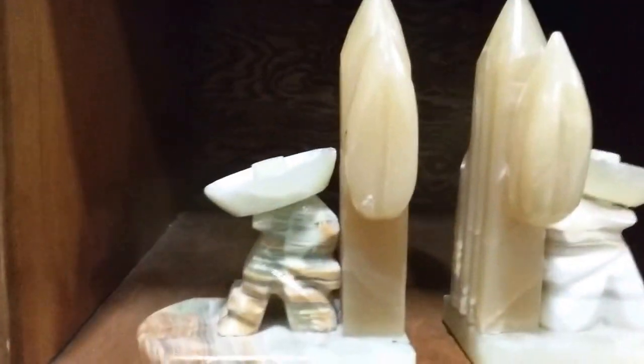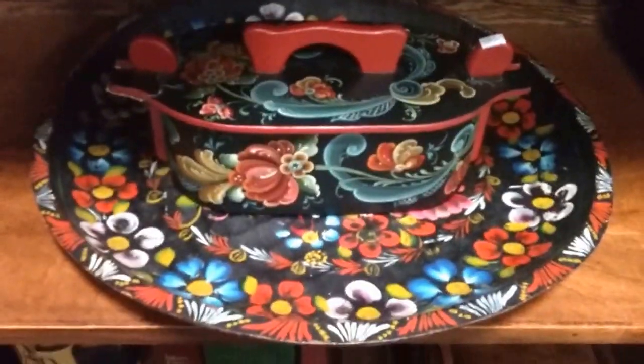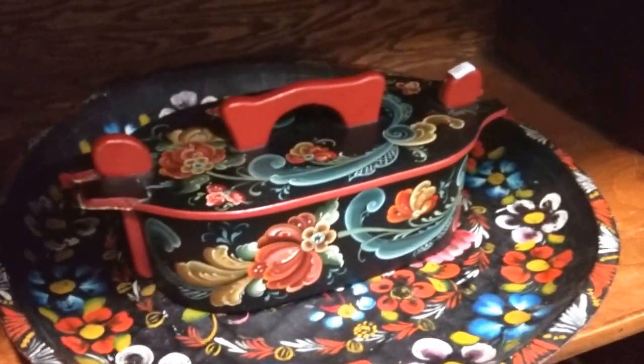Some marble or quartz bookends. This pass-through lamp. This beautiful hand-painted covered box there with this tray. The box does have some damage — it's been repaired — but still very nice.